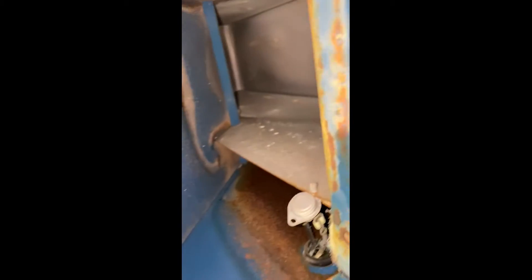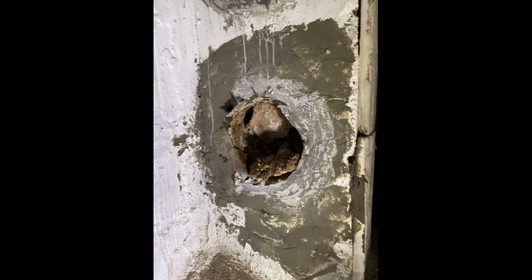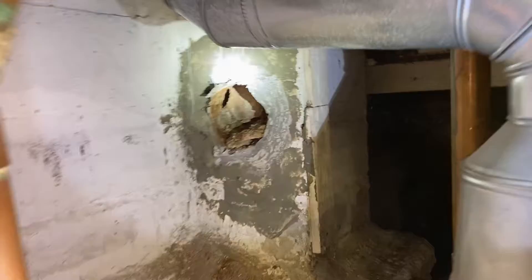Pulled it out before it actually went — the sensor override. But we have exhaust spilling out from here. Why this did not trip, I don't know, but we'll figure that out next. Took out the flue piping — it goes to there. Looks like the chimney collapsed, but let's go over there and see. It's actually not so bad, all things considered.